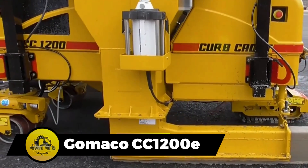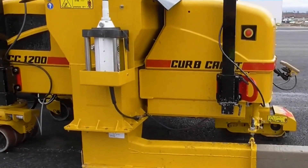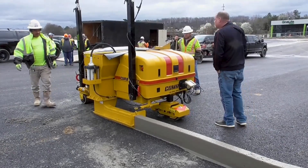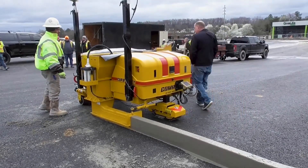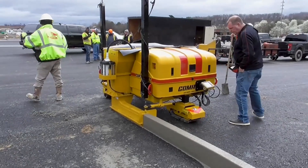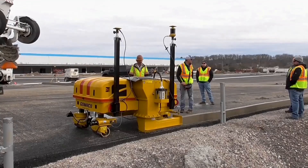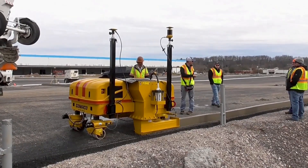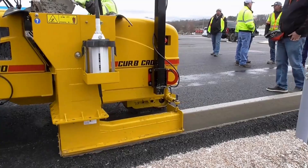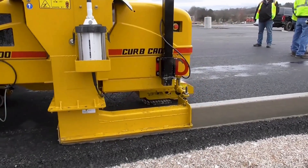Gomeco CC1200 is a slip form machine used to build curbs, equipped with specific auxiliary equipment for pressing asphalt and concrete curbs. Its ability to operate in difficult concrete conditions and the convenience of transportation with special loading equipment make it a valuable asset. The machine's maneuverability is enhanced by the operator's manual control over the front wheels, equipped with a tracking system and hydraulic drive. Replaceable press molds contribute to speeding up the production process and its versatility for various activities.